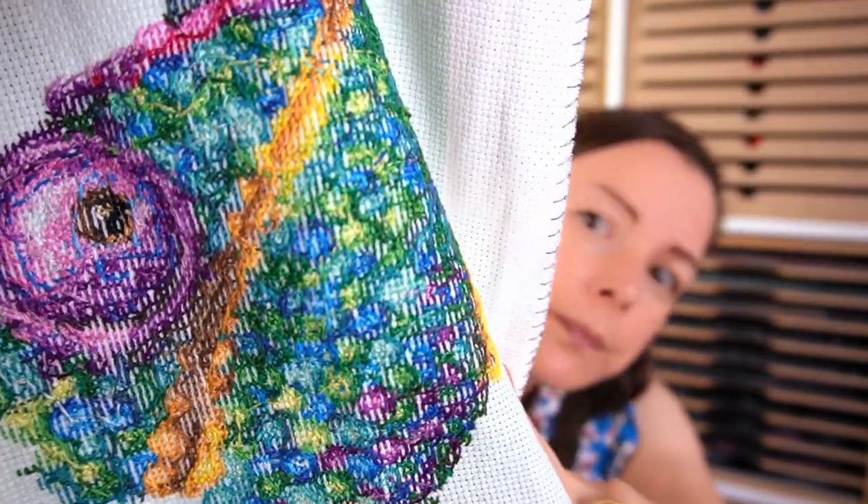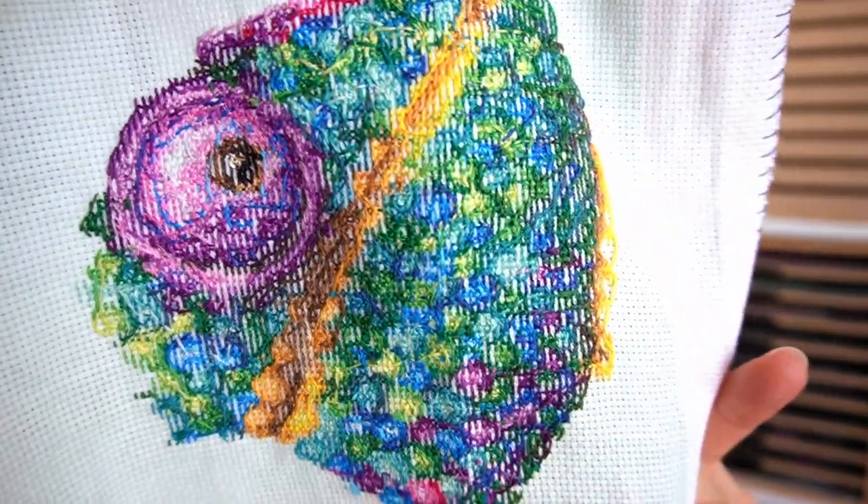Here's the back - it's not too bad considering I'm starting and stopping threads quite a lot. It's still not too untidy, so I'm happy with that. I'm not one of those people who gets super precious about the back anyway - I do like it to be fairly neat, but I'm not going to get tangled up about it. I'm very happy with that one.